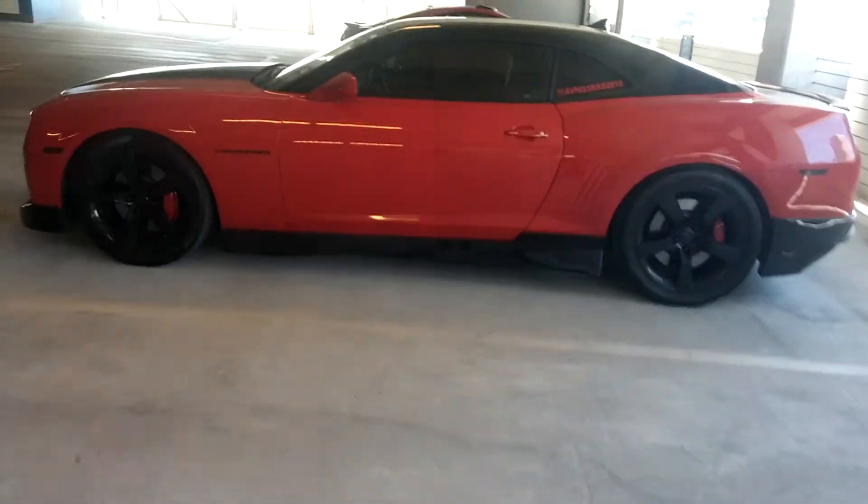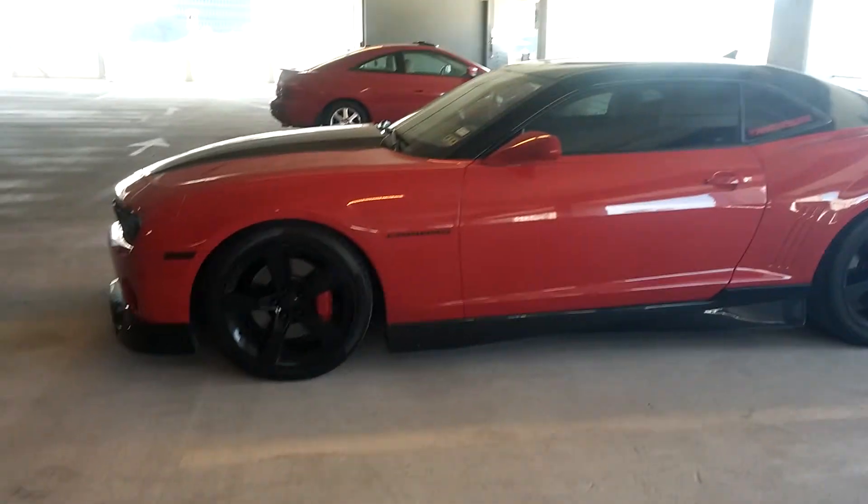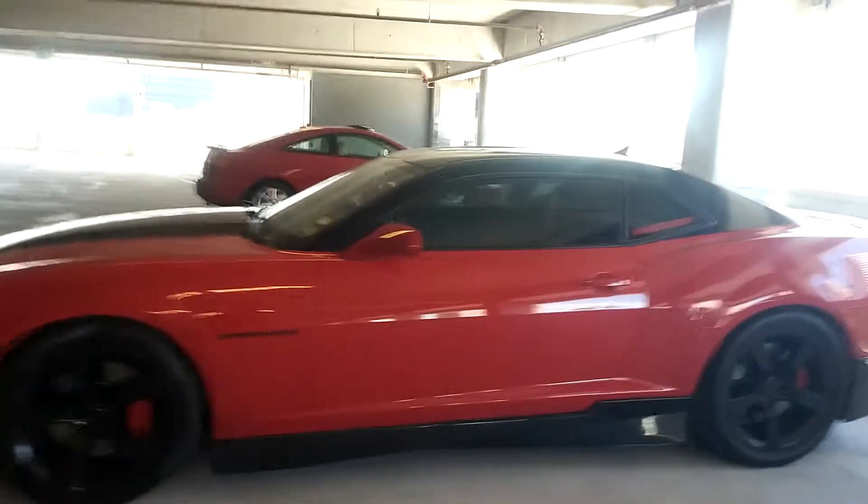What's up guys? 2010 Camaro SS, dubbed Avenger. Had this car for almost three years — body kit, everything done, red and black, you know.